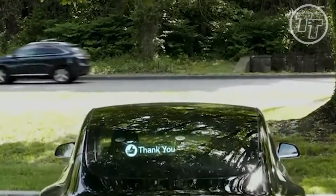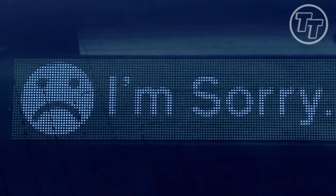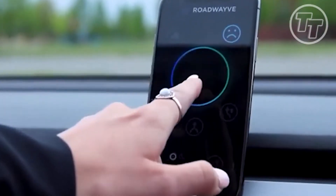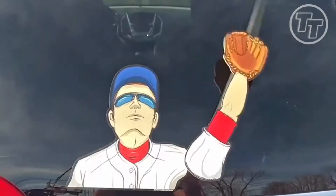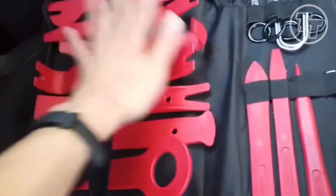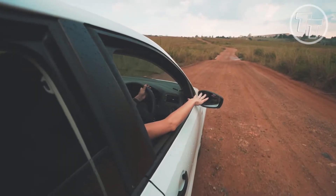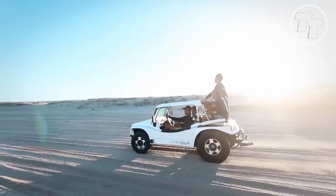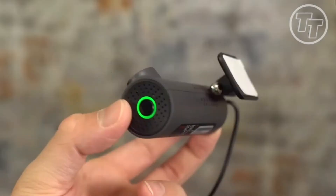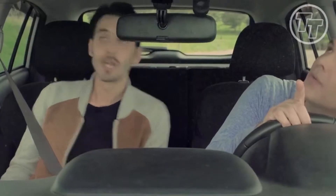Rev up your excitement, gearheads. Get ready to hit the road with style as we unveil the ultimate guide to the 10 coolest car gadgets that are worth buying. From futuristic tech to sleek accessories, these gadgets are the must-haves that will elevate your driving experience to a whole new level. Whether you're a tech enthusiast, a road trip aficionado, or simply looking to pimp your ride, these ingenious inventions are bound to turn heads and enhance your journey. Stay tuned for a drive full of surprises, and let's rev up the excitement!